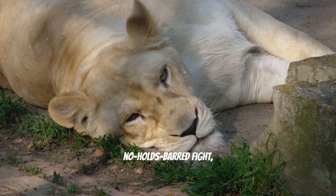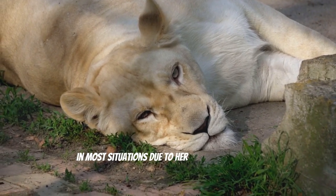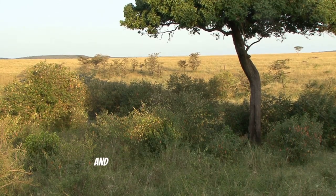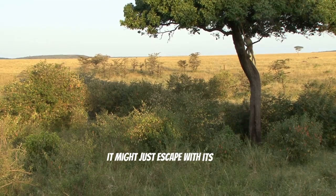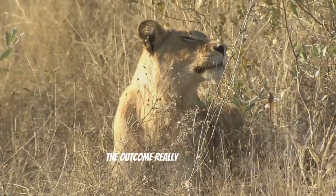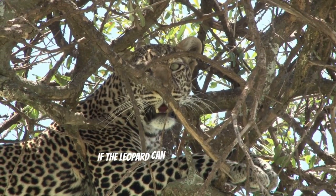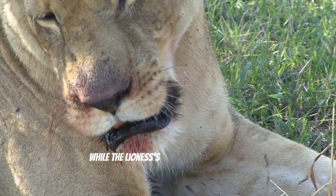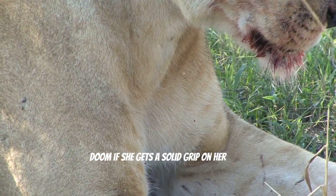If it came down to a brutal, no-holds-barred fight, the lioness probably has the upper hand in most situations due to her strength and size. But if the leopard plays it smart, stays nimble and uses its climbing skills effectively, it might just escape with its life. The outcome really hinges on the circumstances of their encounter. If the leopard can leverage its agility and quick thinking, it might just find a way out, while the lioness's raw power could spell doom if she gets a solid grip on her prey.